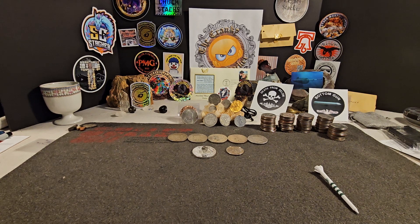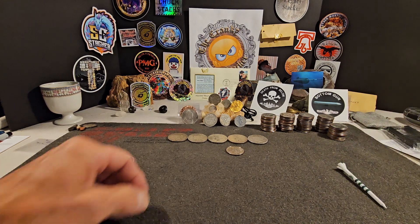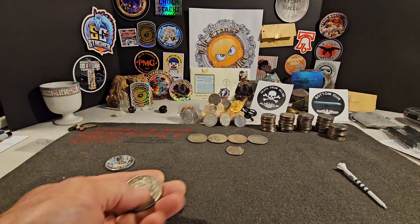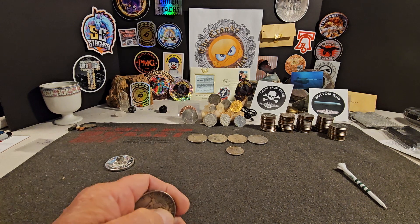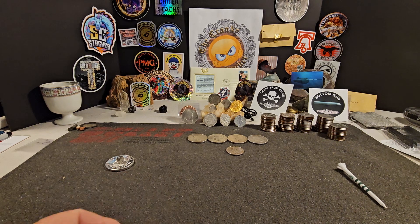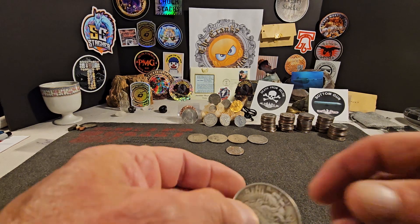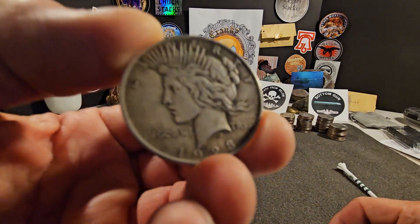Hey everybody, CrankyStacker. I just wanted to do a real quick video tonight. I had a quick pickup yesterday at the LCS. It wasn't too much, but I got some of my favorites.